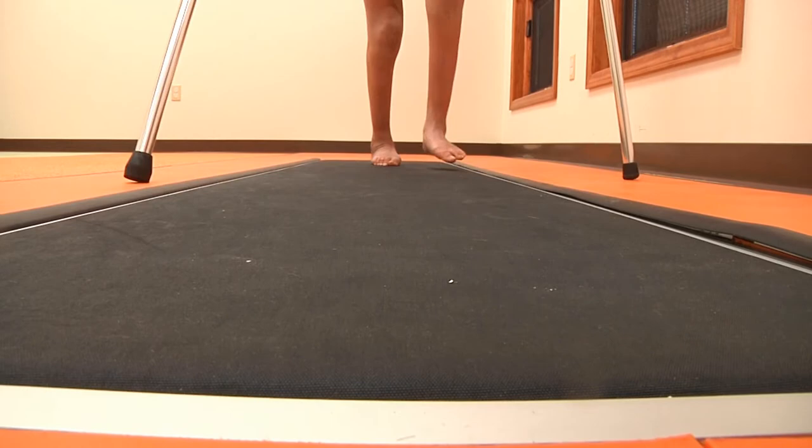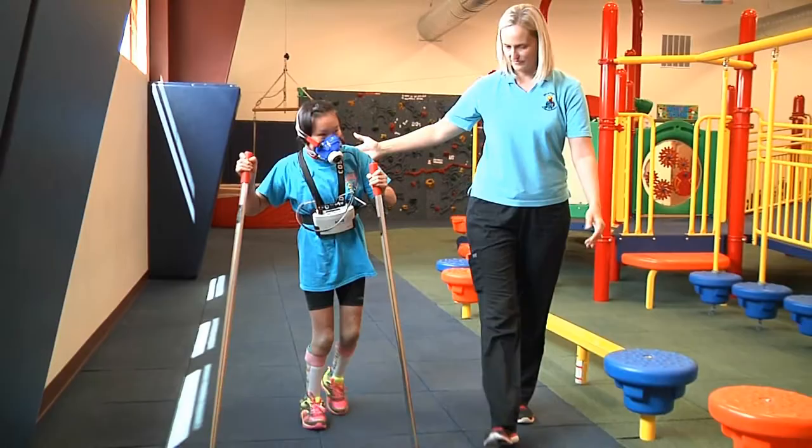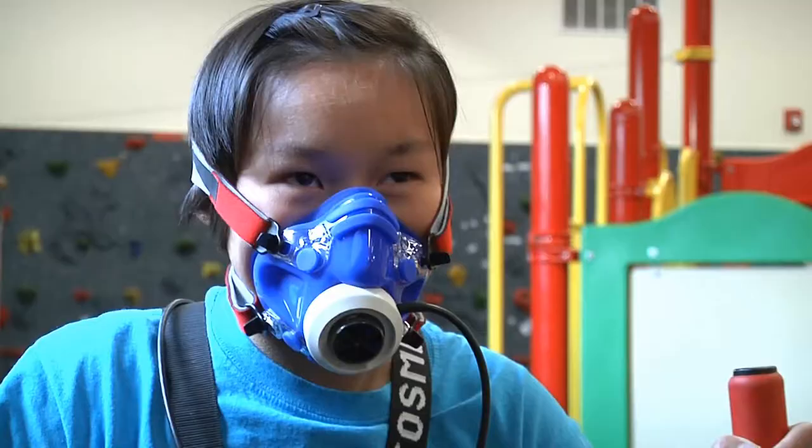And finally, oxygen consumption testing helps determine how much energy a child uses when walking. The child wears a mask over his or her nose and mouth while walking. This measures the amount of oxygen that is inhaled and carbon dioxide that is exhaled.